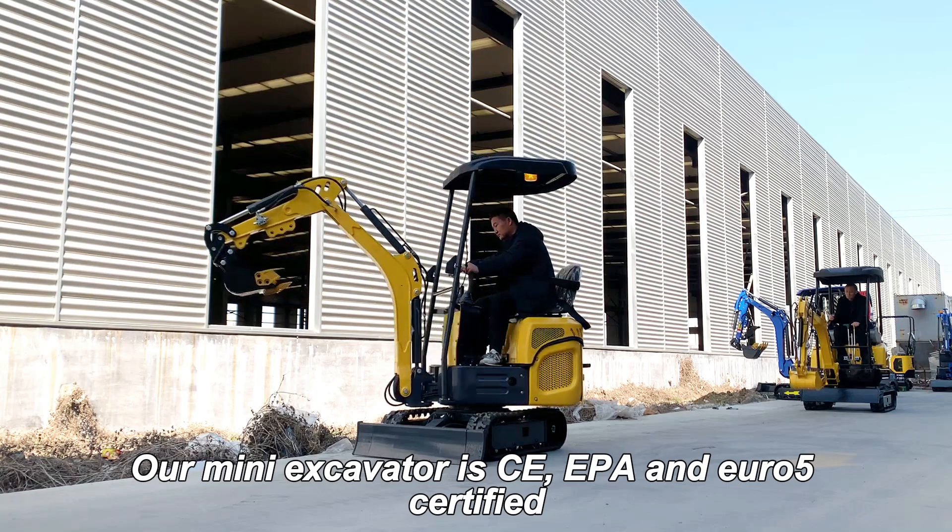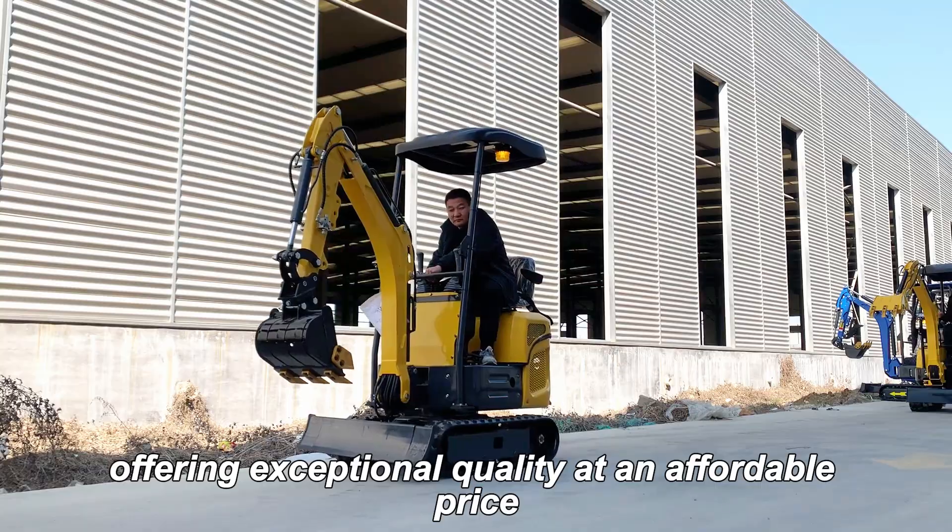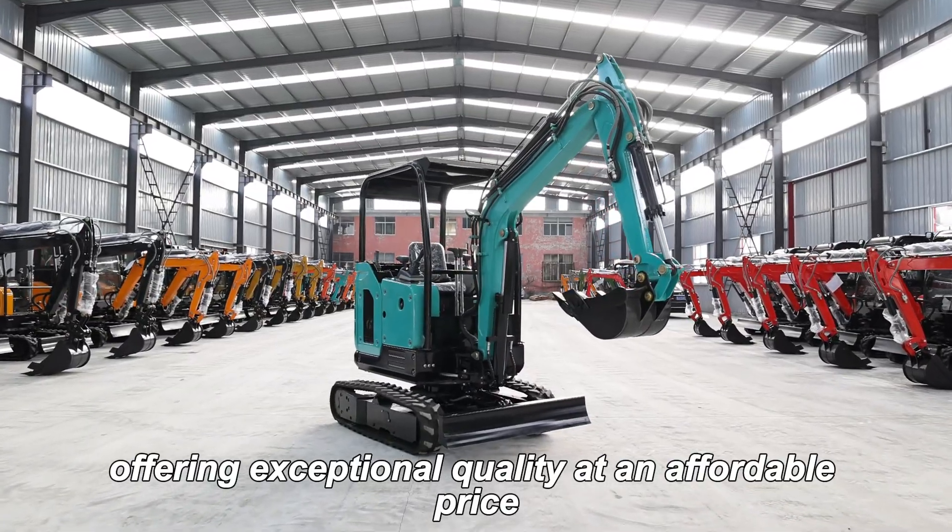Our mini-excavator is CE, EPA, and Euro 5 certified, offering exceptional quality at an affordable price.